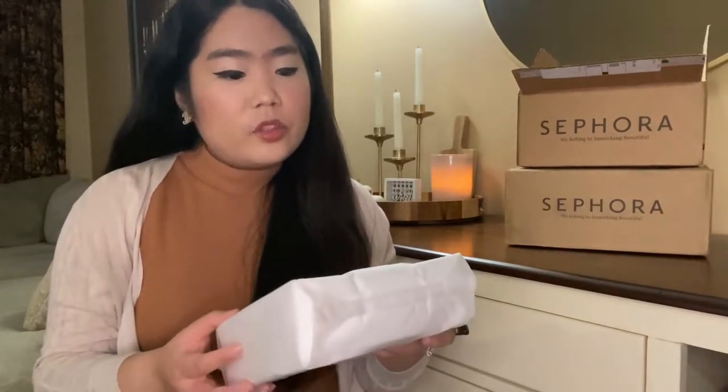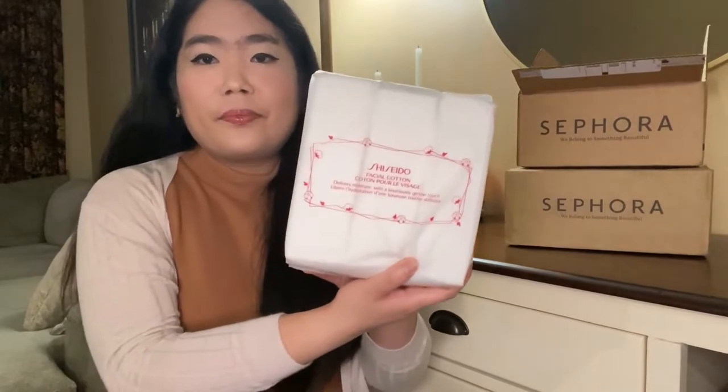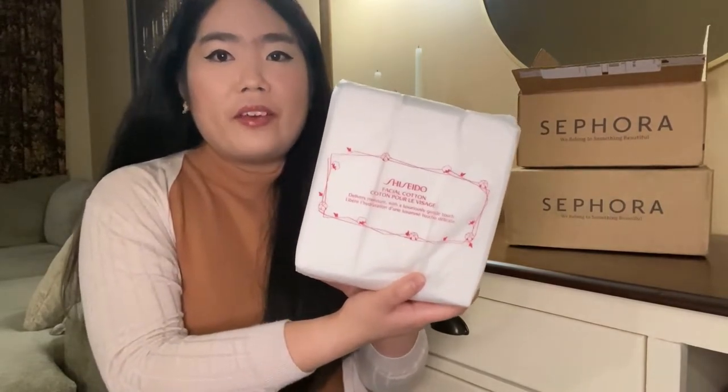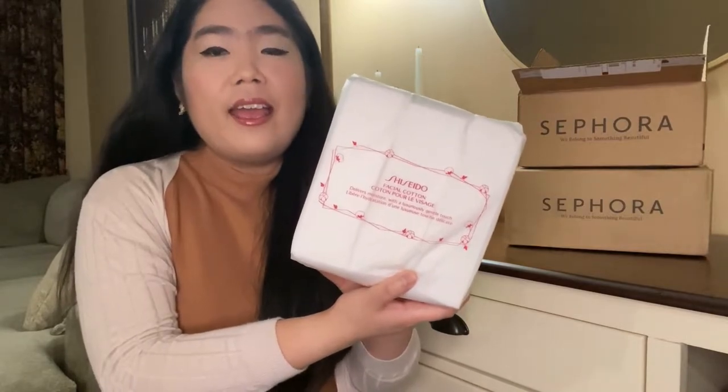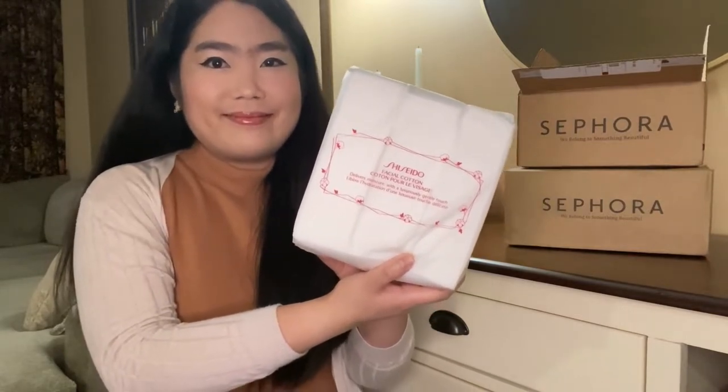The second item that I got is this Shiseido facial cotton. This is by far my favorite cotton pads because they are very soft and they don't shed. Next, I picked up this tattoo liner waterproof liquid eyeliner from KVD Beauty.